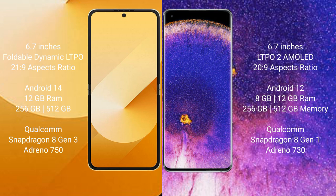Samsung Galaxy Z Flip 6 runs on the Android 14 operating system. Oppo Find X5 Pro runs on the Android 12 operating system.